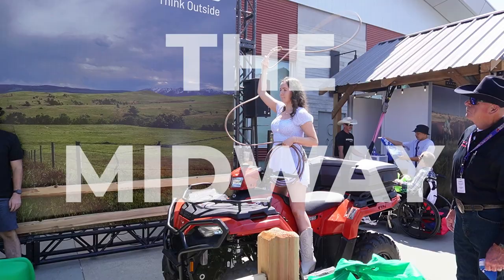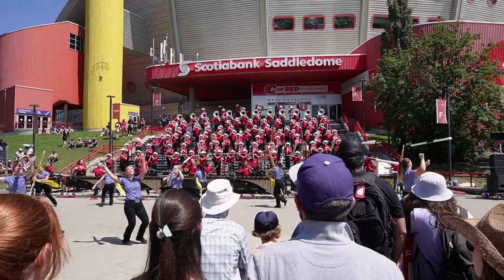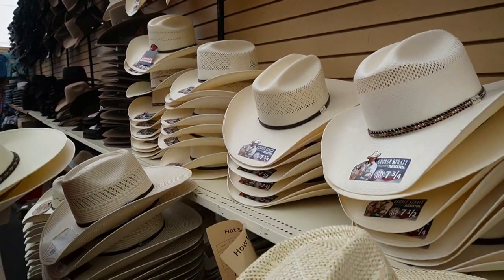The Midway is the main path that leads through the Stampede grounds. It's got loads of pop-up tents, free events, activities, competitions, and things to do on your way to your next location. And if you're like me and don't own any western cowboy clothes, don't worry because there are plenty of shops where you can buy hats, boots, shirts — you name it, they've got it.